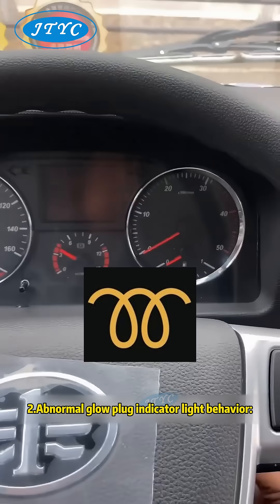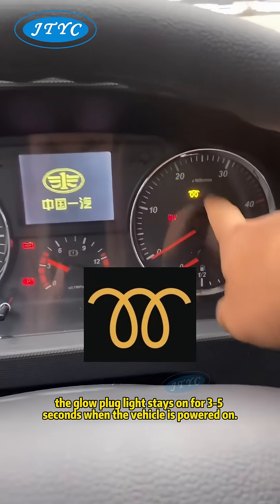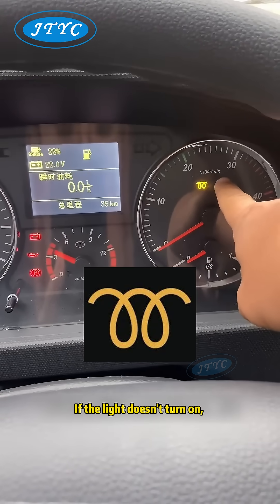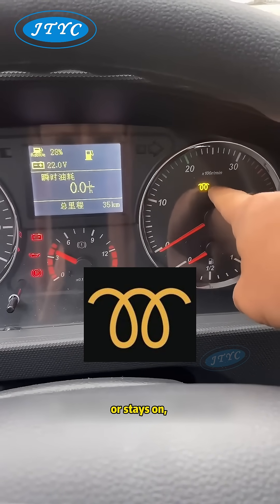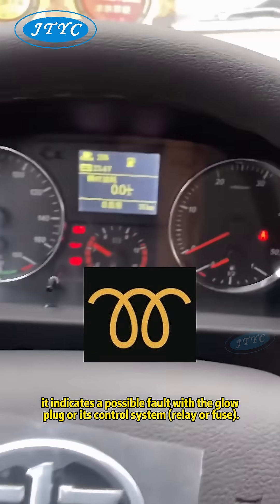2. Abnormal glow plug indicator light behavior. Normally, the glow plug light stays on for 3 to 5 seconds when the vehicle is powered on. If the light doesn't turn on, goes off too quickly, or stays on, it indicates a possible fault with the glow plug or its control system, relay, or fuse.